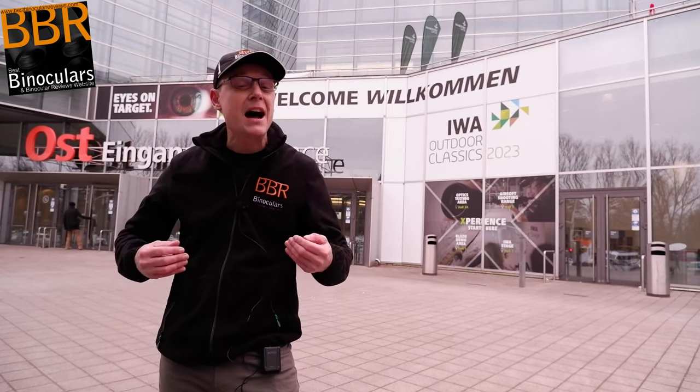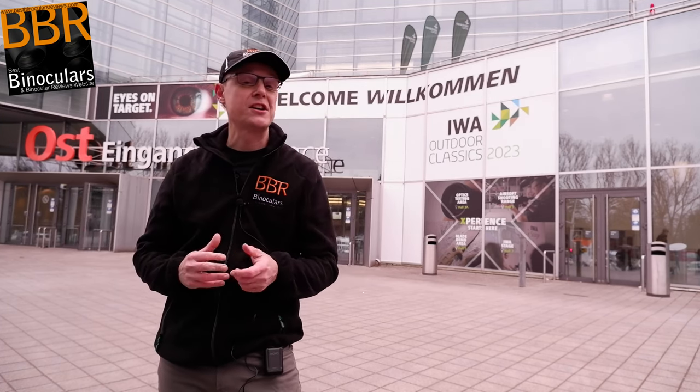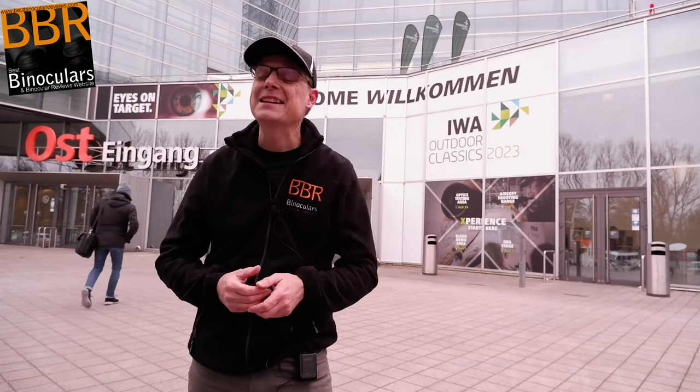Hello, my name is Jason and welcome to Best Binoculars Reviews. So today I'm at IWA 2023, one of the world's, if not the world's largest trade show for outdoor sporting products, in what has to be said is a beautiful, historic, but at the same time pretty cold Nuremberg, Germany.